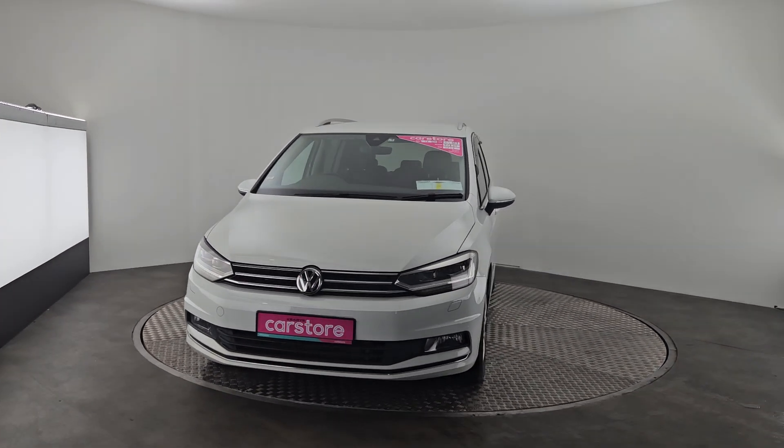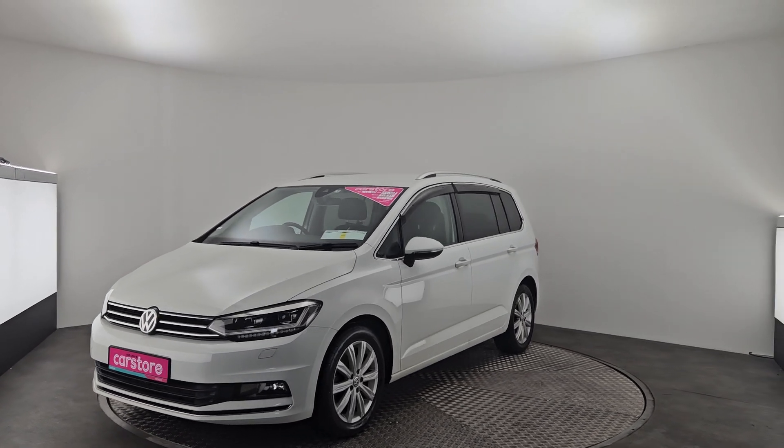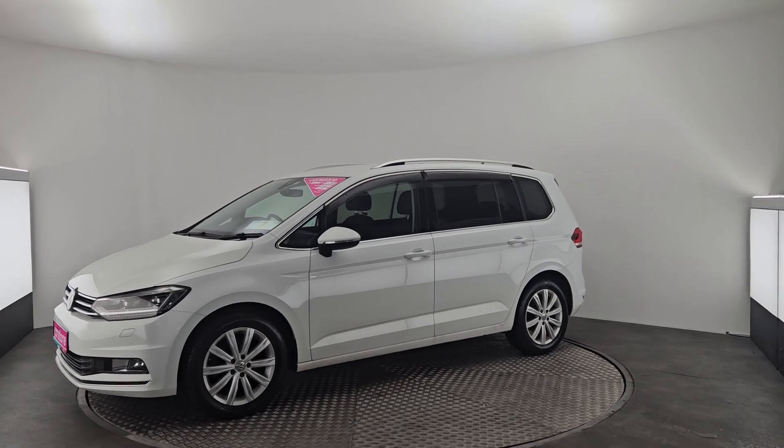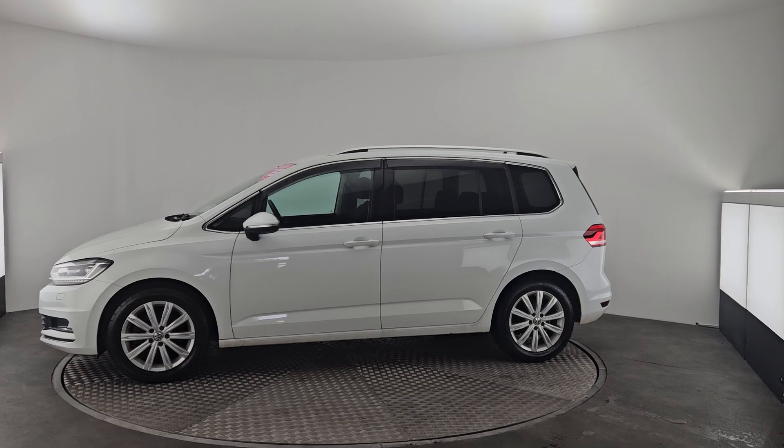It's sat on 17 inch alloys with tinted rear windows, wind deflectors, fog lights in the front, LEDs, a roof rack and a reversing camera. Like the rest of our cars, it comes with a 12 months warranty, fully valeted and fully serviced.